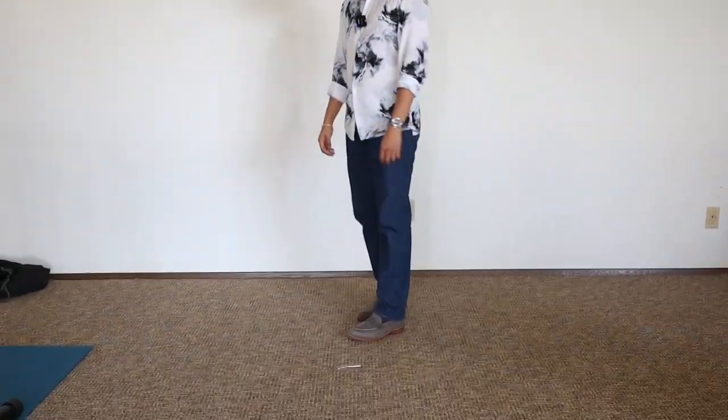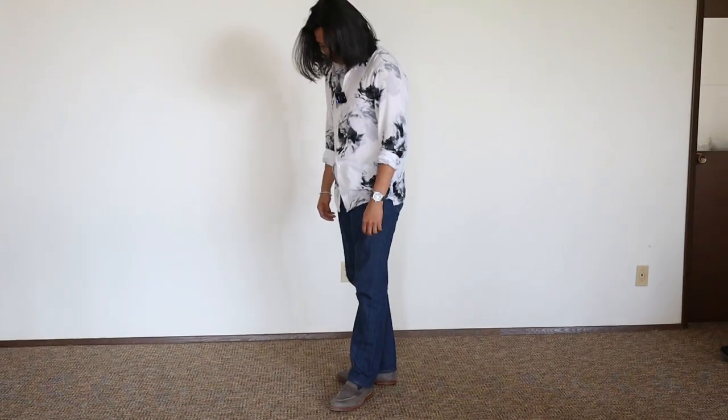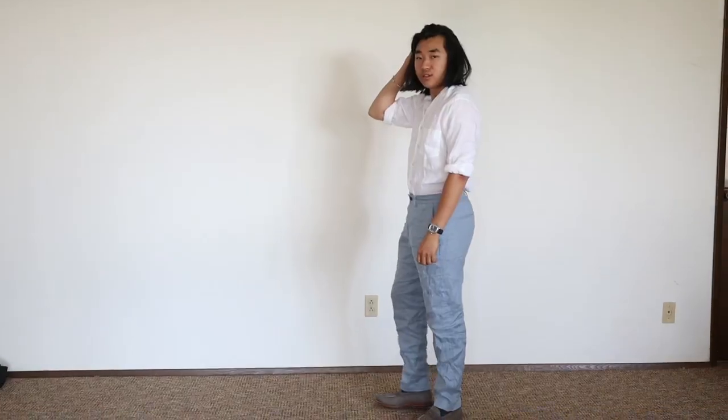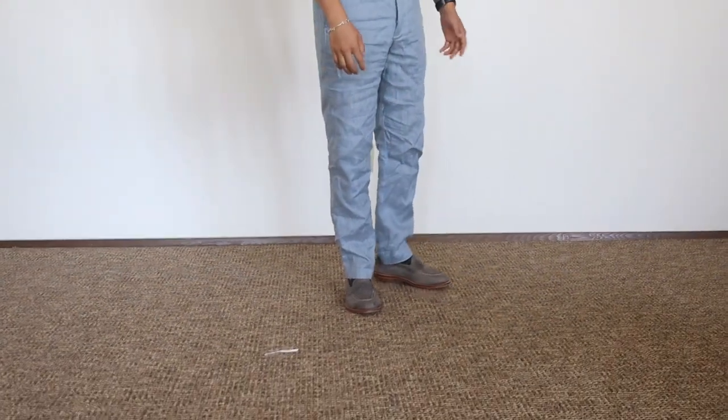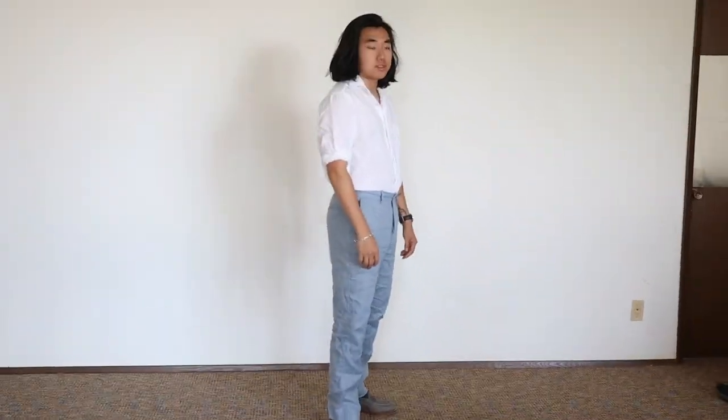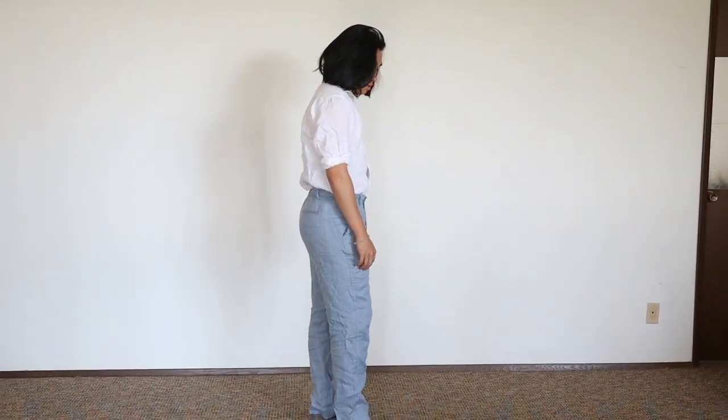Let's talk about styling these Grandstone loafers. For a casual yet sophisticated look, pair them with a pair of light wash, very well-fitting jeans. If you're aiming for a more upscale summer outfit, try combining them with a pair of linen trousers and a button-up shirt, as we talked about in the previous video.